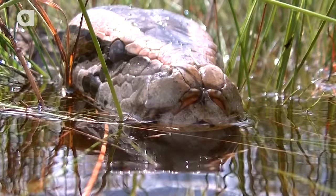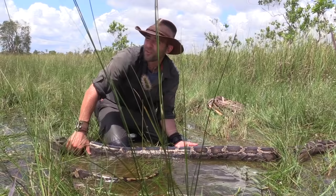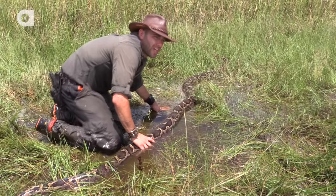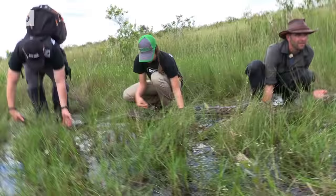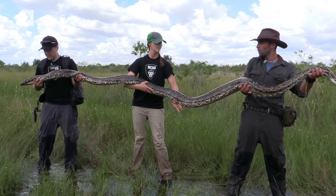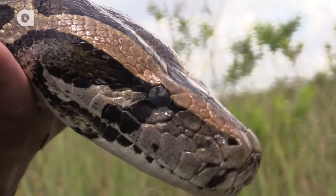I think we should try to see if we can hold this snake out. Melissa, Mark, if you want to put down your camera, we'll try to hold it all the way out so you guys can see how long this snake really is. And there you have it — that is a 12-foot Burmese python. You guys ever held a snake this big before?